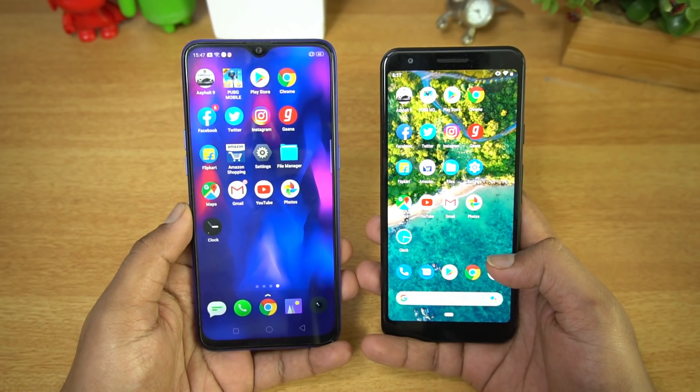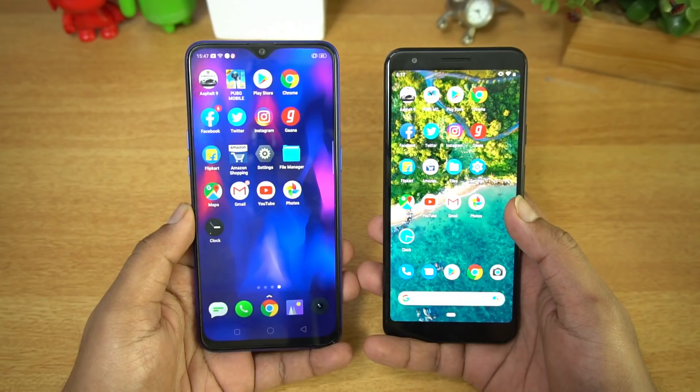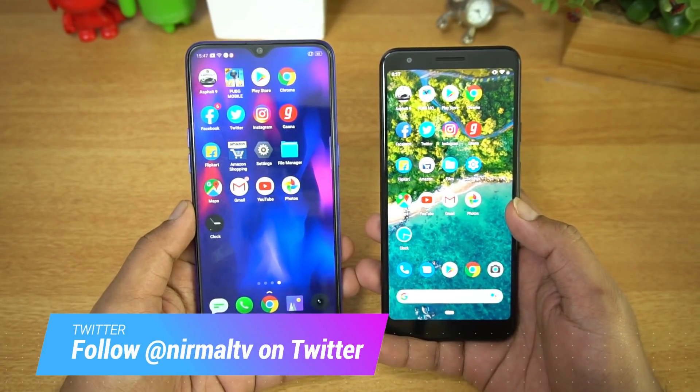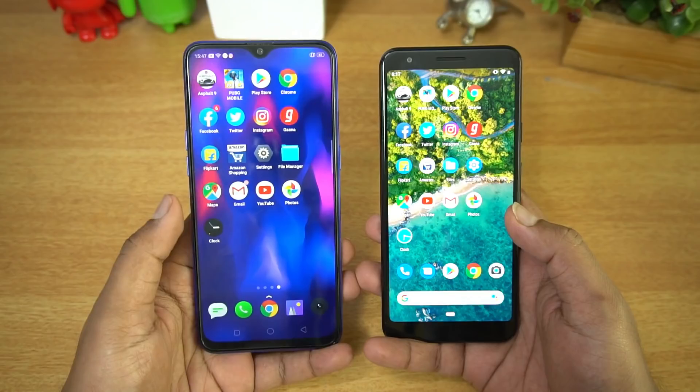Hello friends, welcome to Techniq. This is Nirmal here and in this video we're going to do a speed test comparison of the Realme 3 Pro with the Pixel 3a. While the pricing of these two devices are completely different segments, these two devices have processors which are closely similar to each other — we have the Snapdragon 710 octa-core processor.